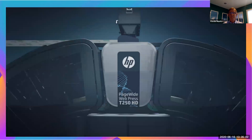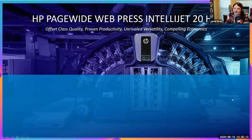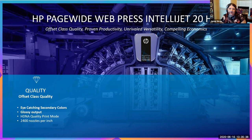The HP PageWide Web Press — also known as the IntelliJet 20 HD in our partnership with BlueCrest — is built on four key things: offset class quality, proven productivity, unrivaled versatility, and compelling economics. Around quality, we've been striving to achieve offset class quality. With the new Brilliant Inks, we reach into deeper secondary colors with that higher gloss output level. We also have the HDNA quality print mode — our High Definition Nozzle Architecture, available since 2016 — which doubled image quality capability to a native resolution of 2,400 nozzles per inch. Barcodes matter: if you don't have that straight line, that dark rich black, a poor barcode can cause issues downstream.